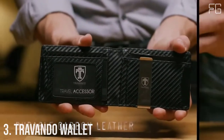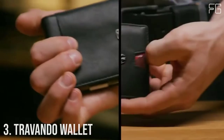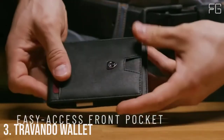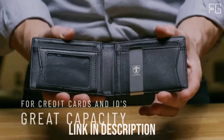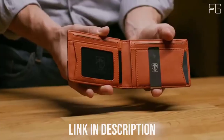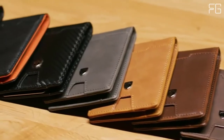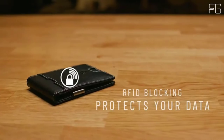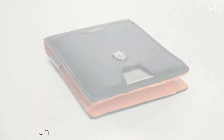Number 3: Travando Wallet. Travando is one of the most popular wallets and a unique fashion label for innovative and affordable wallets. Travando believes that wallets do so much more than just hold money. The Travando wallet also has a great range of functionality, with seven dedicated card slots and a maximum capacity of around 1 to 10 cards.